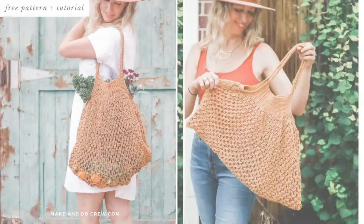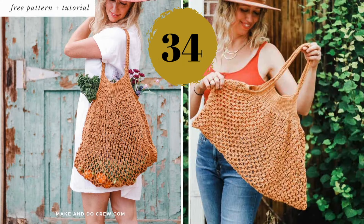Number thirty-four — a market bag that can almost double its size and handle heavy lifting. What more could you ask for in a produce bag? And finally, number thirty-five — you can literally crochet the rainbow with this one. It looks so fun to make.